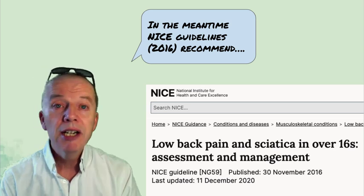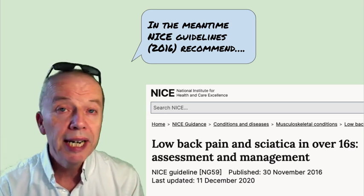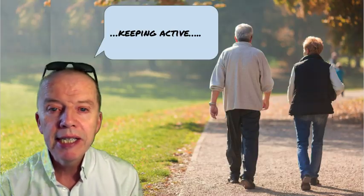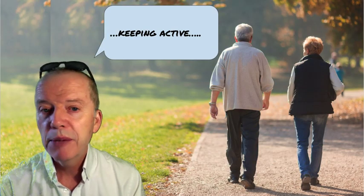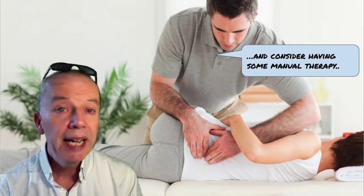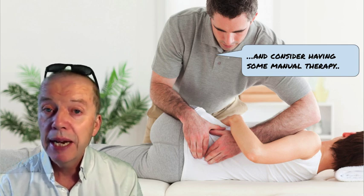In the meantime, the guidelines written in 2016 by the National Institute for Health and Care Excellence — NICE — suggest that people with back pain should keep active, they should do some exercises, and they should consider having some manual therapy.